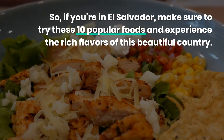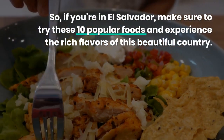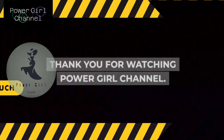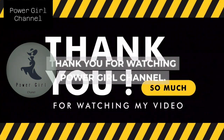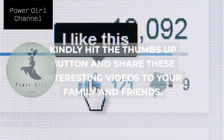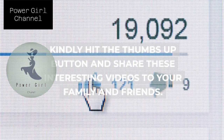If you're in El Salvador, make sure to try these 10 popular foods and experience the rich flavors of this beautiful country. Thank you for watching Power Girl Channel. I hope you like my videos. Kindly hit the thumbs up button and share these interesting videos with your family and friends.